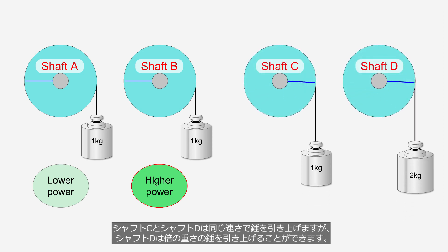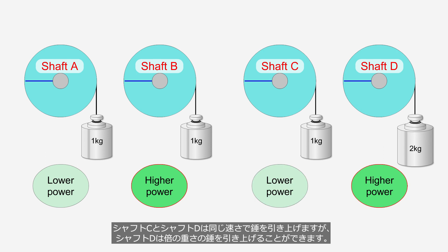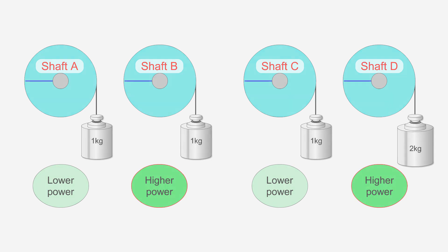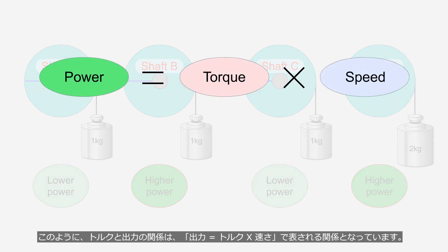Shaft C and shaft D pull up the weight at the same speed, but shaft D can pull up a weight that is twice as heavy. In this case, shaft D would have performed twice the amount of work as shaft C, and the power would be considered double. In this manner, the relationship between torque and power is expressed as: power equals torque multiplied by speed.